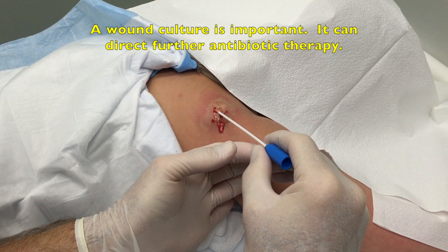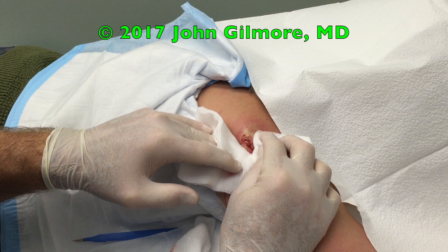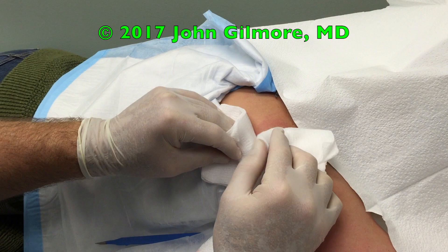This is a really nice abscess you've got here. Here's our culture from right in there. Now we're going to do a little squeezing to get more out. Oh wow, we're getting clumps out now.